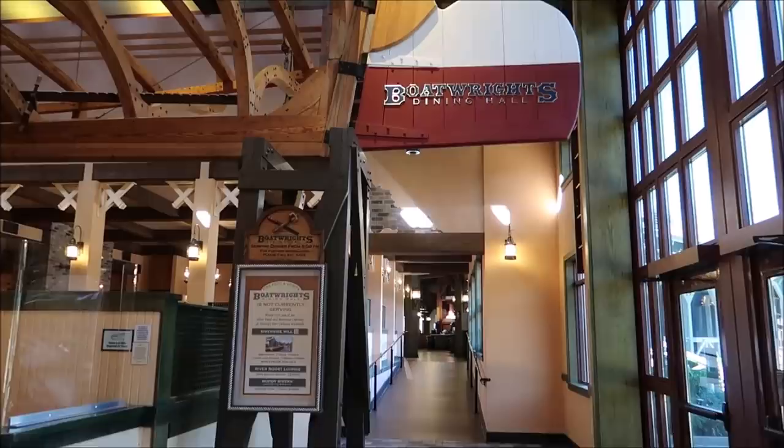Boat Rites, which is the main sit-down restaurant at the resort, isn't open. But you can still get food from the quick service or here at the River Roost — they do have wings and small appetizer plates. The place I'm excited to go eat is French Quarter, which is on the other side of the resort. That's where they have the jambalaya, the gumbo, the Mickey beignets. That's what calls me.